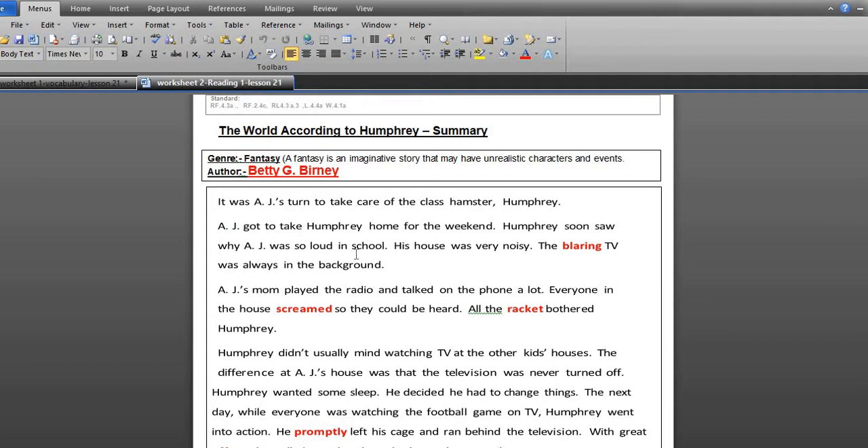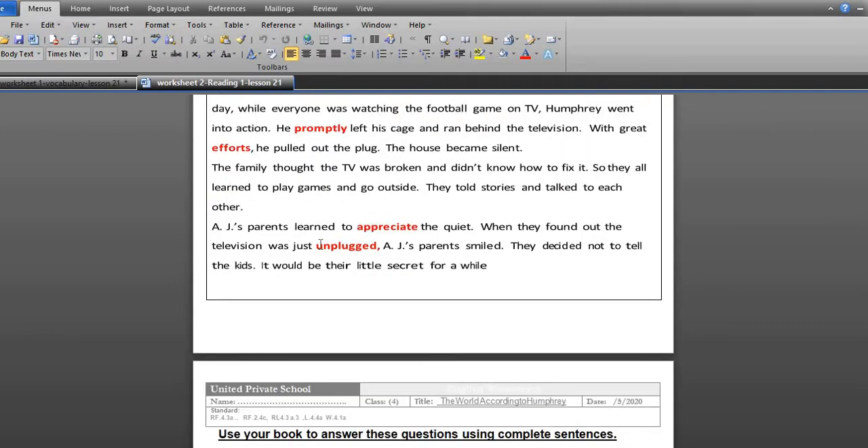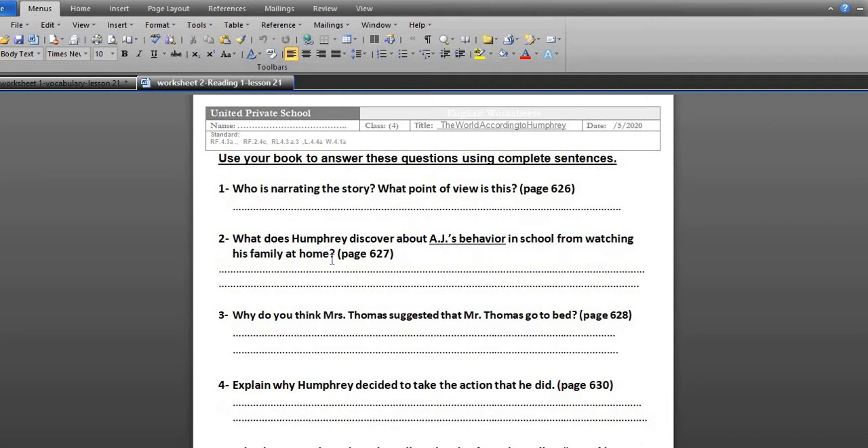You can see the summary for our story. It was about AJ's turn to take care of the class hamster, and the main character is Humphrey. I want you to practice reading the summary to understand the whole story. You can see many events in the story.